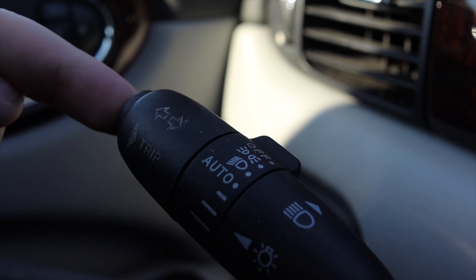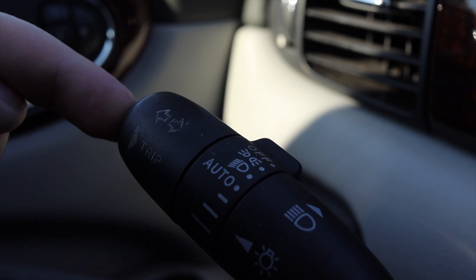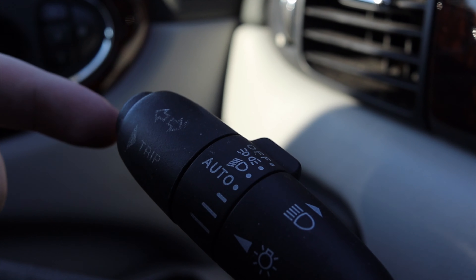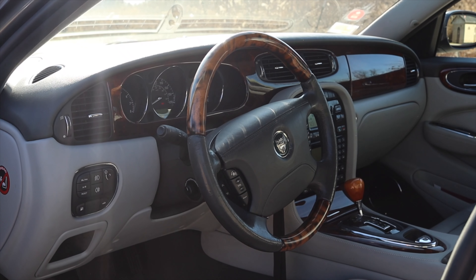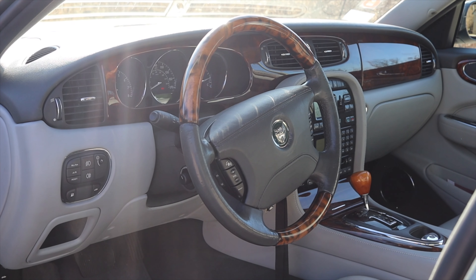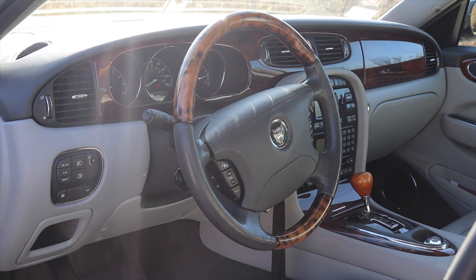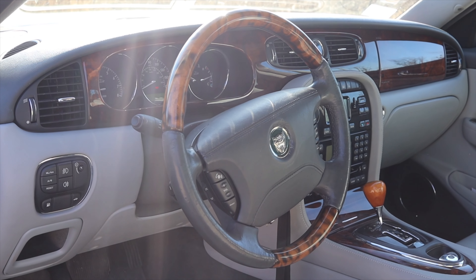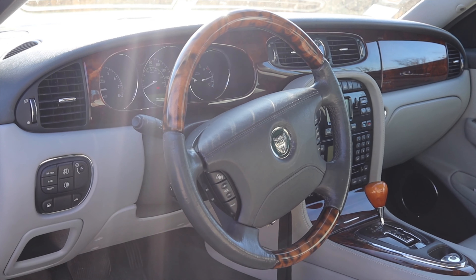Getting back to the interior — if you want to change the center screen, you can find that on the turn signal stalk. There's a little plunger button at the end and that's how you switch all of that. The steering wheel is very nice. I have phone options, voice phone options, volume up and down, and cruise control on the right. Another nice feature offered in higher trim levels is radar cruise control for 2004 — a pretty big deal. I like the overall look of the steering wheel with the Jaguar logo in the middle.